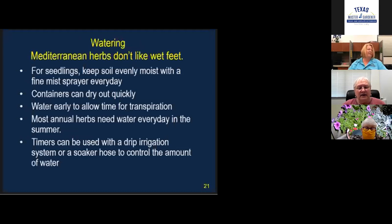Regarding watering, it depends on what herbs you have. Mediterranean plants like to be kept evenly moist — they don't like wet feet. Be careful with containers like terracotta pots, which can dry out too quickly. Water early in the morning after the dew has evaporated. In our drastic summers, a lot of herbs need to be watered every day — not a lot, but just every day. You can use timers with drip irrigation for more control over watering.